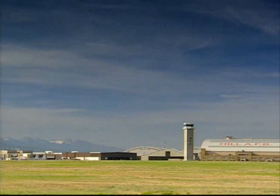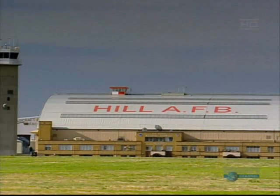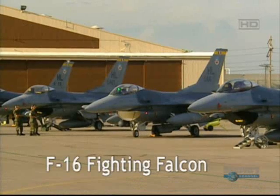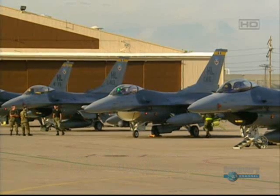The first plane to pioneer the use of onboard flight computers was the F-16 Fighting Falcon. The F-16s of the 4th Fighter Squadron at Hill Air Force Base near Salt Lake City, Utah, are on standby, ready to deploy to a war zone at a moment's notice.